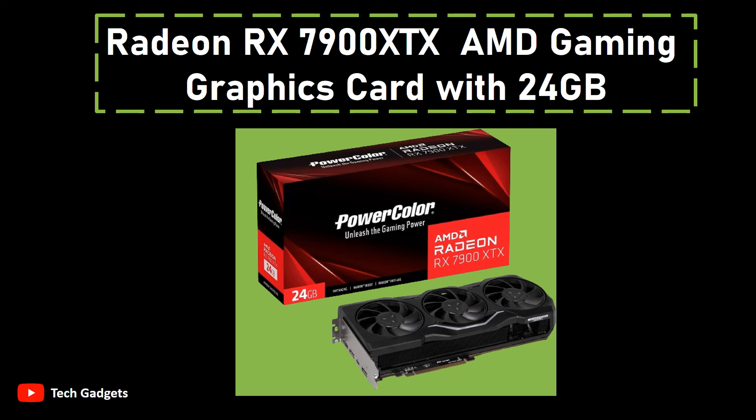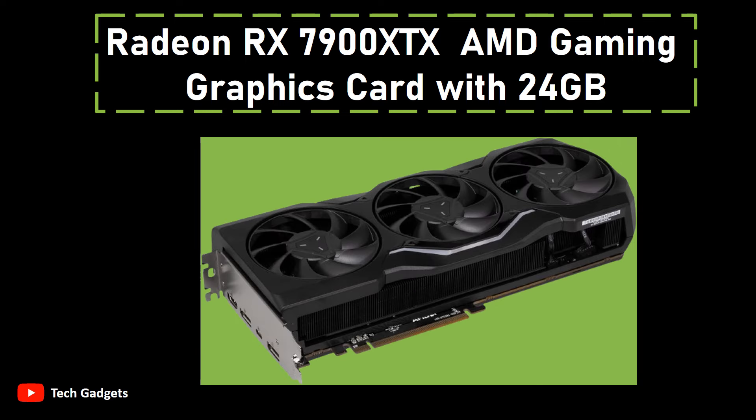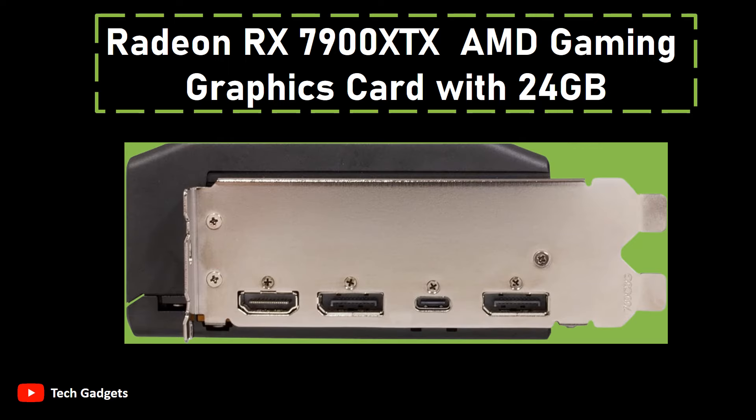Number 1: Radeon RX 7900 XTX AMD Gaming Graphics Card with 24GB. The AMD RX 7900 XTX chipset powers this graphics card, delivering impressive performance for demanding tasks. It comes equipped with a substantial 24GB GDDR6 memory capacity, ensuring efficient handling of graphics-intensive applications and smooth gameplay experiences. The XFX Speedster triple fan cooling solution maintains optimal temperatures during extended usage sessions. With a boost clock reaching up to 2,615 MHz, this card promises enhanced performance for graphics-intensive tasks and gaming. The graphics coprocessor, the AMD RX 7900 XTX, drives exceptional visual rendering.